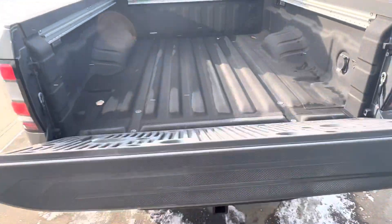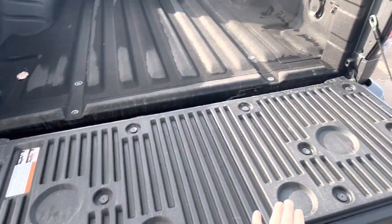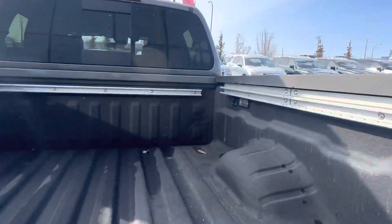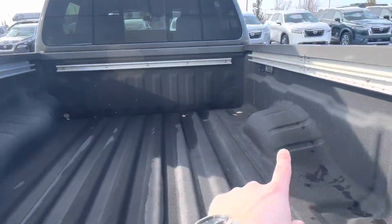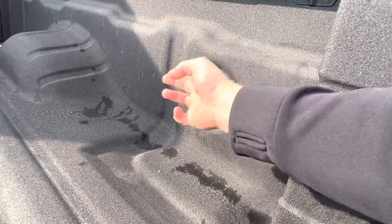You got a soft opening tailgate — it's not going to slam. You got a tailgate cover with little coaster holes here. The in-bed liner is ready to go, with the Utilitrack system and in-bed lighting. And then you do have cargo hooks in all four corners as well as another plug-in in the back here.